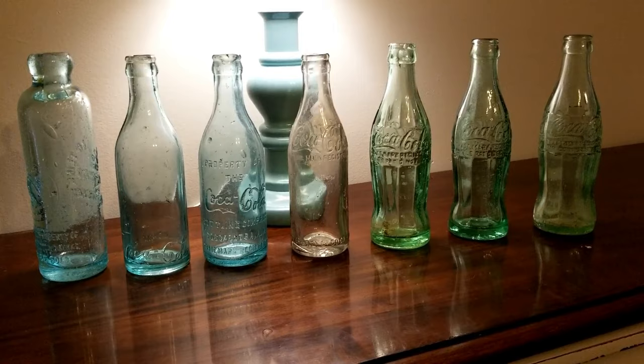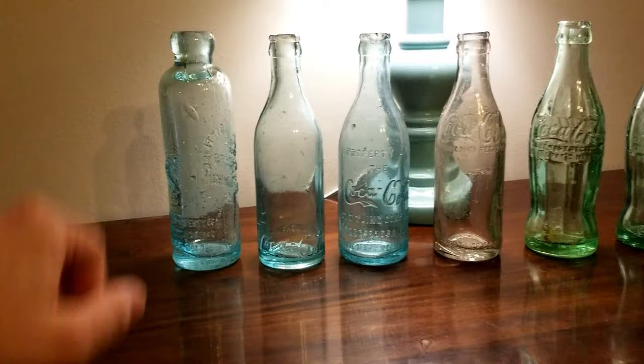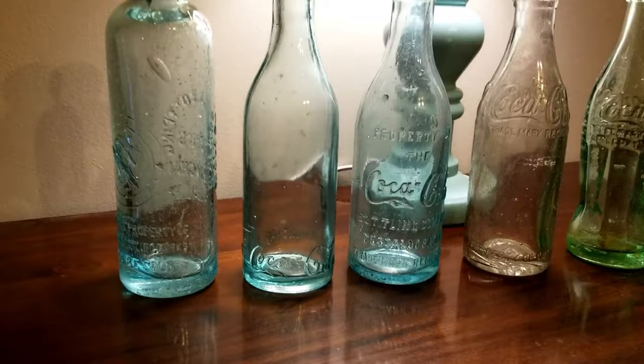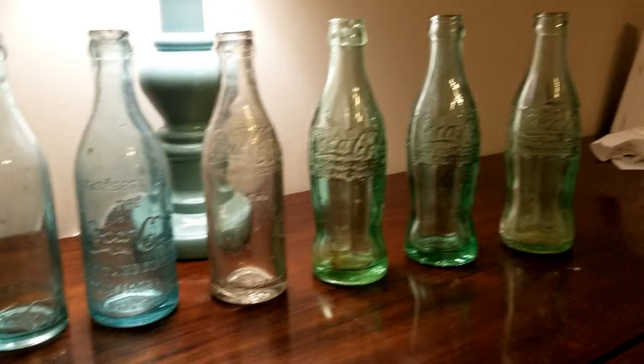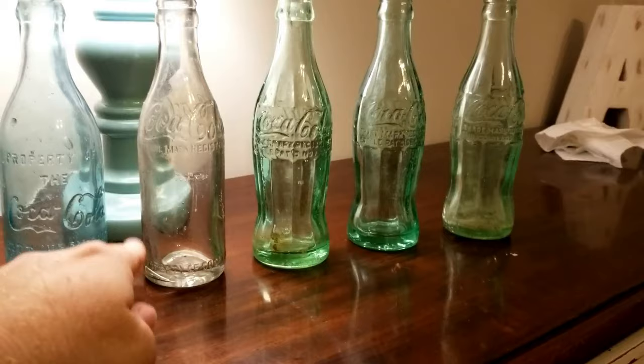I'll start by saying this is a Hutchinson style bottle — this is not a Coke Hutch, but this is what the earliest Coke bottle would have looked like, with the stopper in it like the Hutches. I didn't have a Coke Hutch here — Clayton does have one at the house and I should have borrowed it. This would be your oldest, and going this way would be to the newest. Anything that is straight-sided, without the curve to it, is pre-1915.